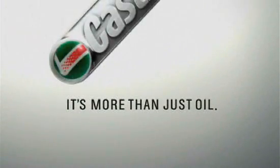But four-stroke motorcycle oil isn't just for engines. It's more than just oil — it's liquid engineering.